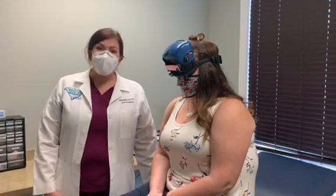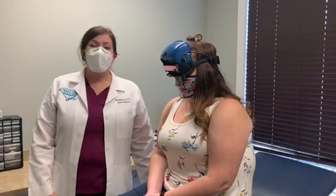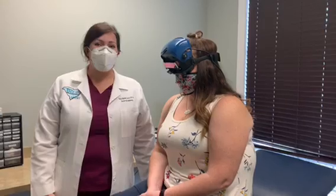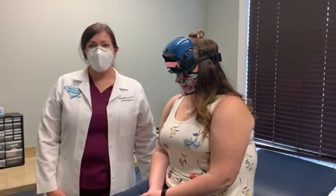So if you do have any concerns over dizziness, please schedule an appointment with one of our ENT physicians. They'll be happy to recommend the most appropriate testing for evaluating your symptoms, and oftentimes this test would be completed by one of the audiologists in our practice.